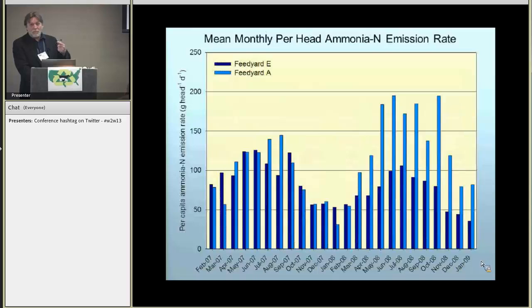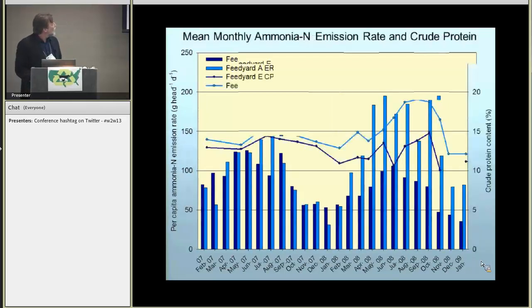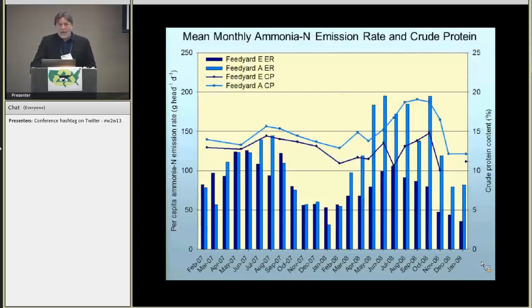Two years of data from Feed Yard A and Feed Yard E show mean monthly emissions, with each month containing 7 to 28 complete days. In year one, emissions from both feed yards were very similar. Just as with diel emissions, on a seasonal basis emissions tend to follow temperature — higher during warmer seasons, lower during the cooler season. But in year two, something happened: emissions at Feed Yard A just exploded compared to Feed Yard E, which is explained when we look at the crude protein in the diets fed at the two feed yards.